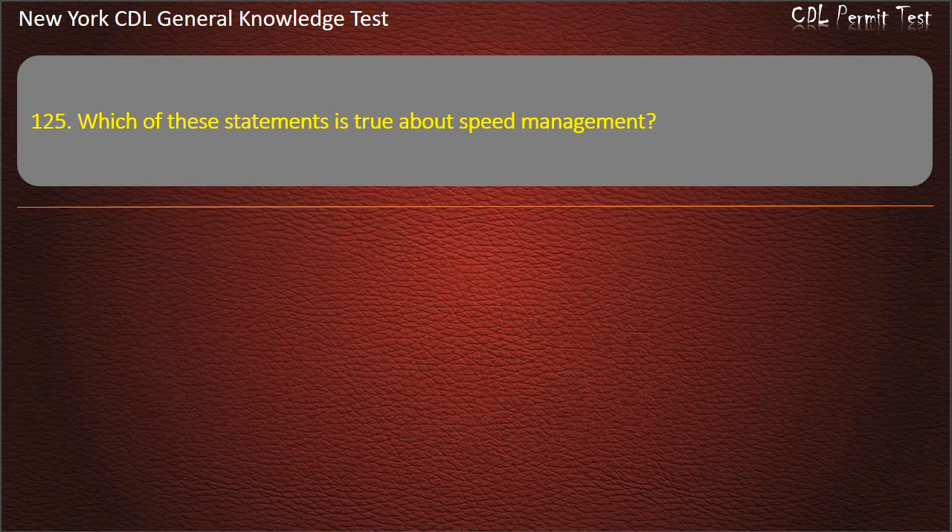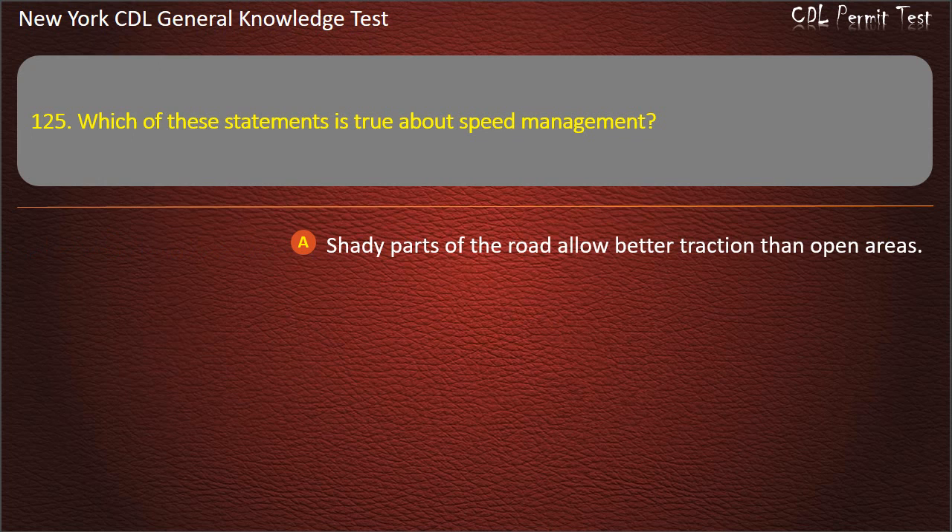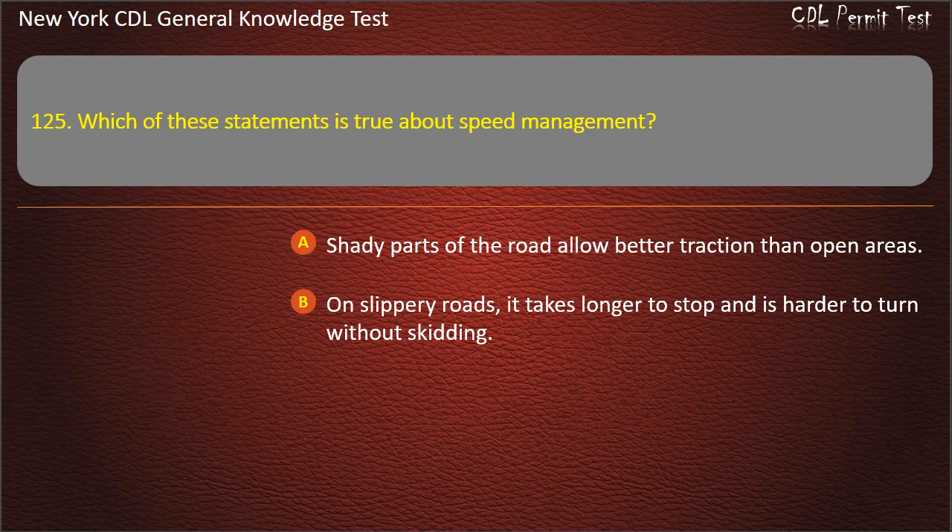Question 125. Which of these statements is true about speed management? Shady parts of the road allow better traction than open areas. On slippery roads, it takes longer to stop and is harder to turn without skidding. Answer: On slippery roads, it takes longer to stop and is harder to turn without skidding.